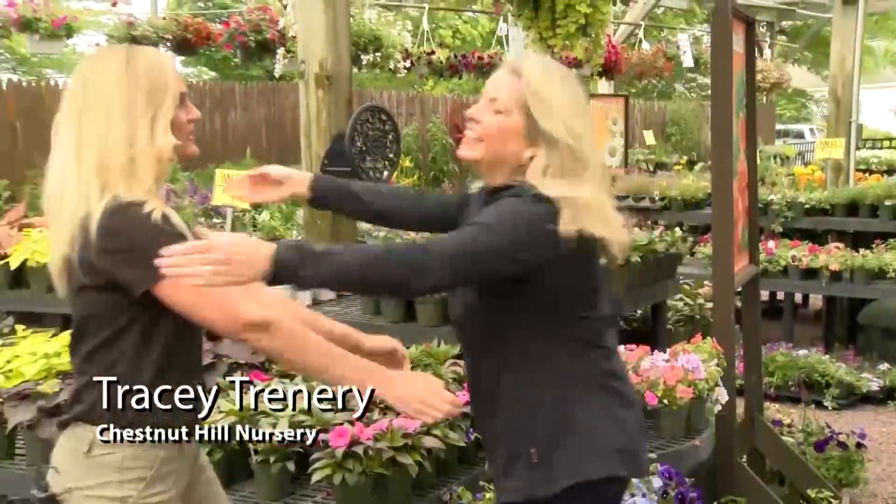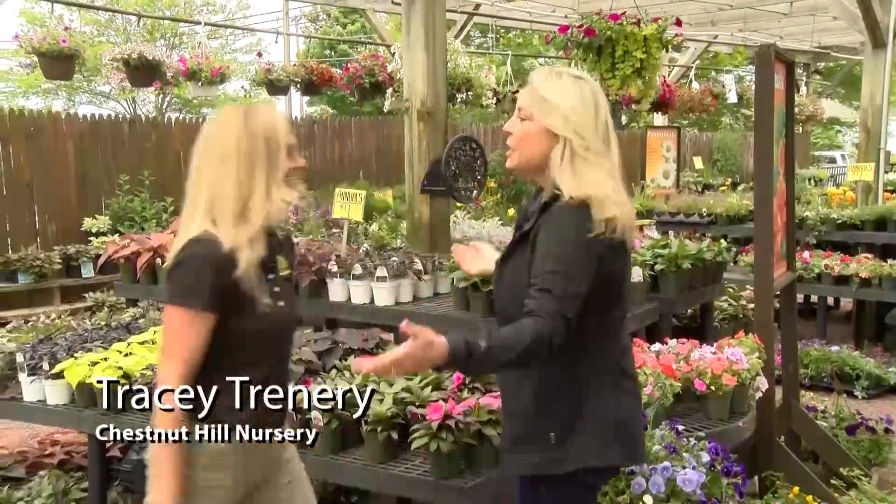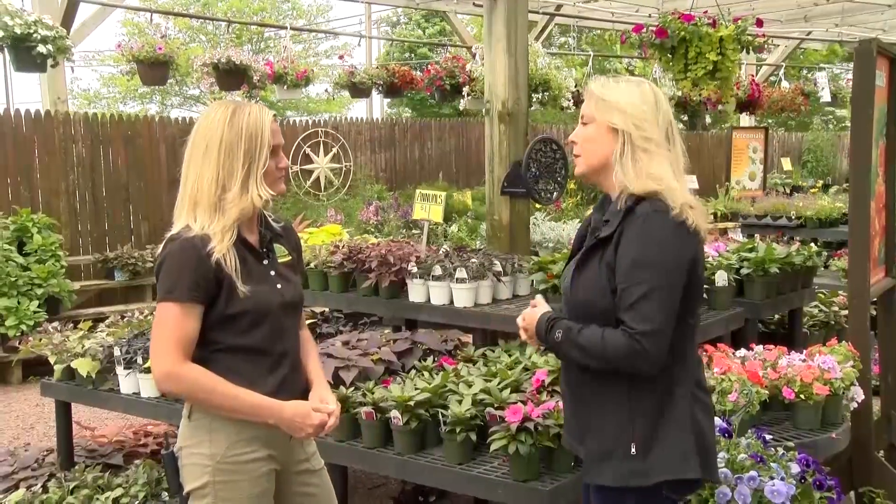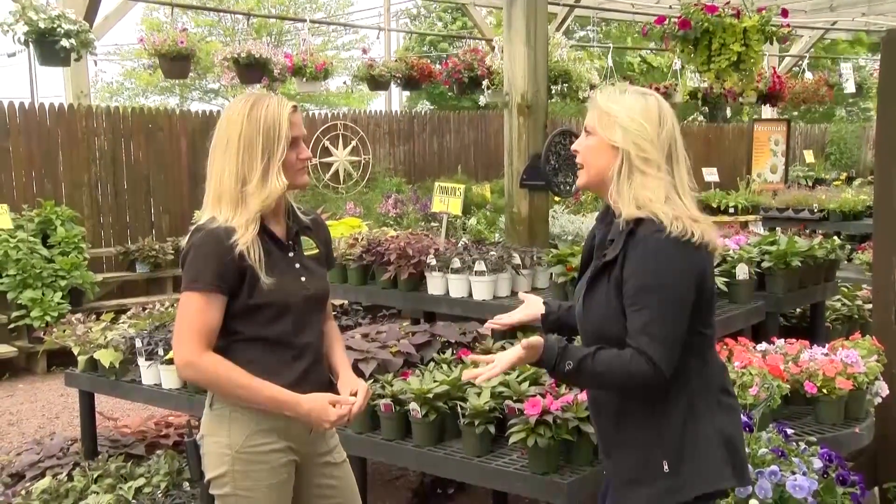Hi Tracy! Hey Connie, how are you? Good. You know I've been talking to you for a while about attracting hummingbirds and butterflies to my garden, so what do I got to do?